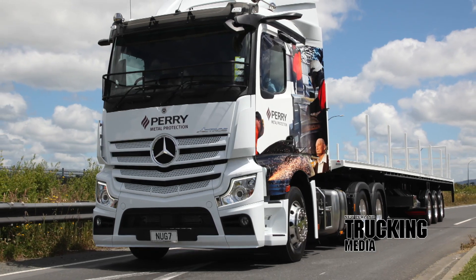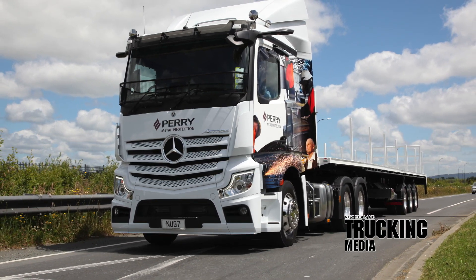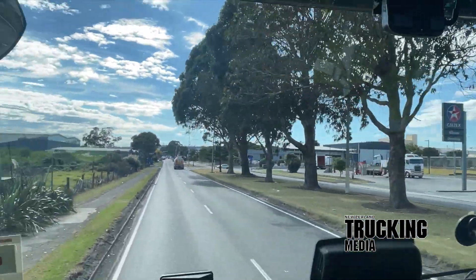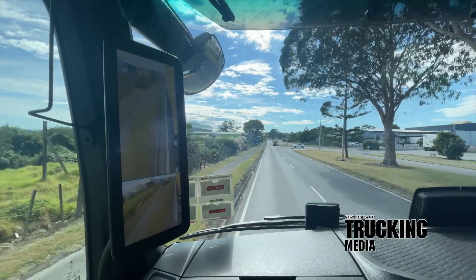Next it was the eye-catching 2653 Actros 6x4 tractor unit and Roadmaster tri-axle flat-deck semi-combination for Perry Metal Protection of Hamilton. Driver and 20-year Perry's veteran Geoff O'Sullivan was at the wheel, delivering clients' products to sites throughout Auckland as well as the greater Waikato.